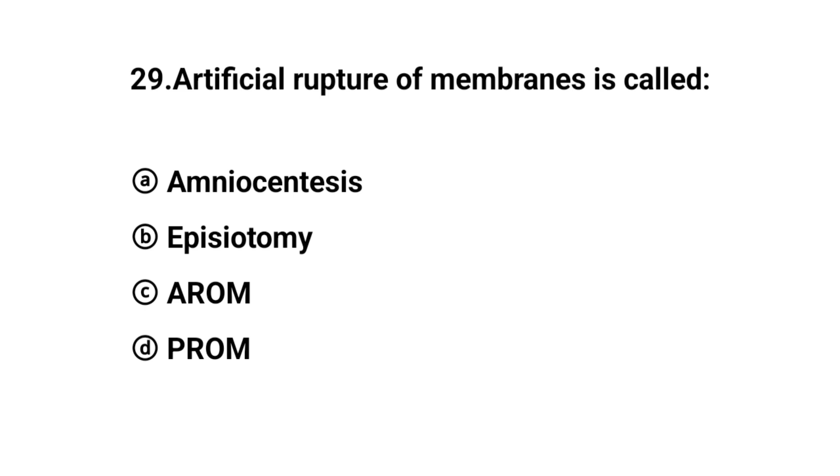Q29. The right answer is option C: AROM (Artificial Rupture of Membranes).